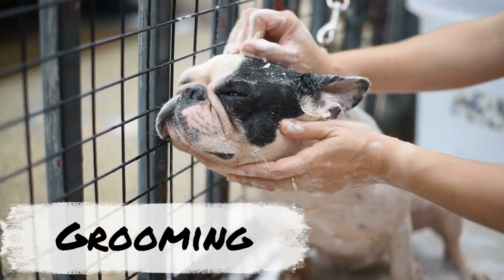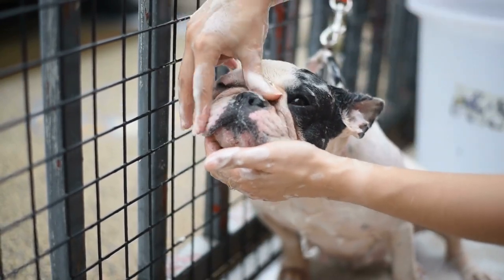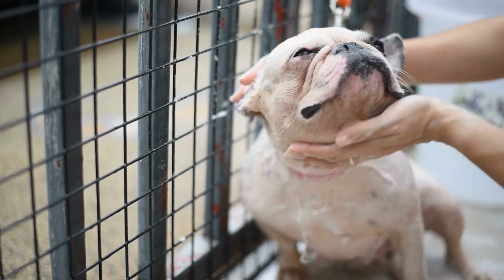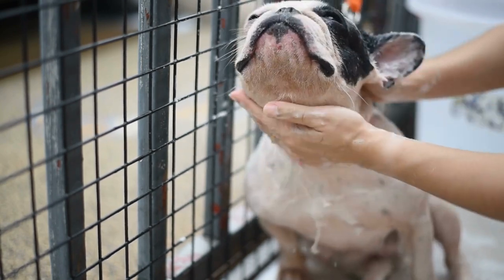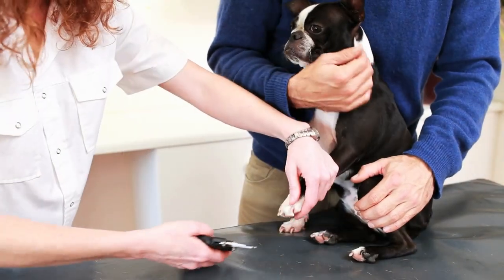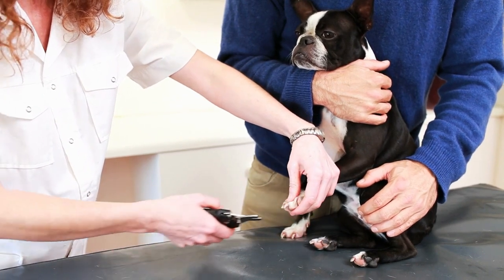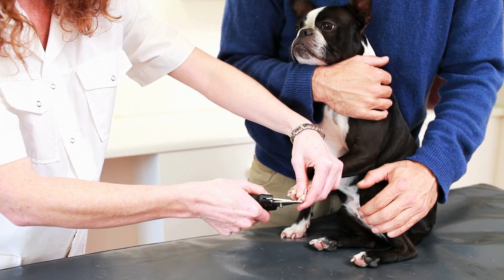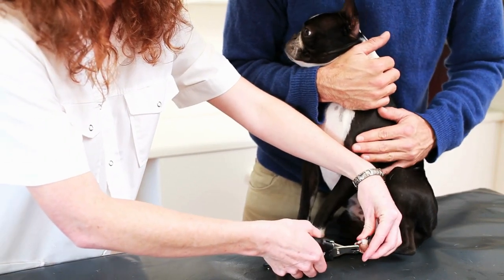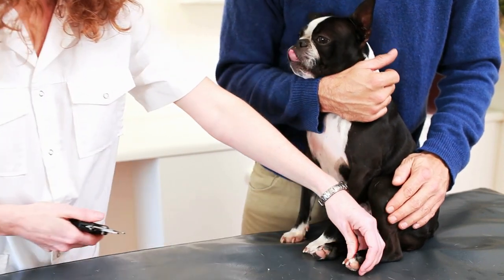Boston Terriers and French Bulldogs have similar low-maintenance grooming needs. Boston Terriers usually shed very little, while French Bulldogs are mild to moderate shedders. Both breeds will benefit from brushing with a rubber curry-style brush once a week to remove loose hair and spread their natural oils. Both breeds need the occasional bath, but if you plan to wash them more than once a month, use a very gentle shampoo made for dogs and consider using a conditioner too, as these breeds are prone to dry skin. Both breeds are also prone to tear stains and should have their faces wiped down daily, while French Bulldogs also need their wrinkles cleaned regularly to prevent sores or infections.